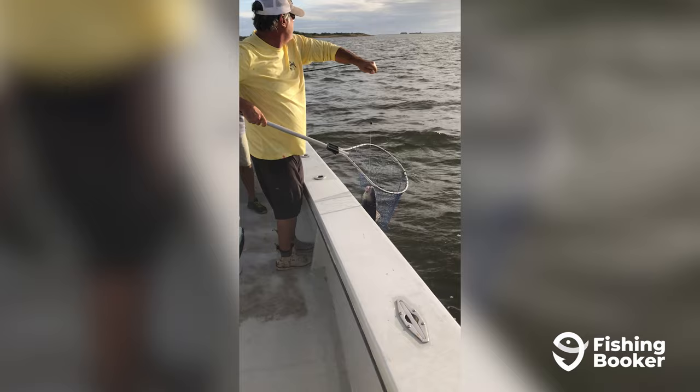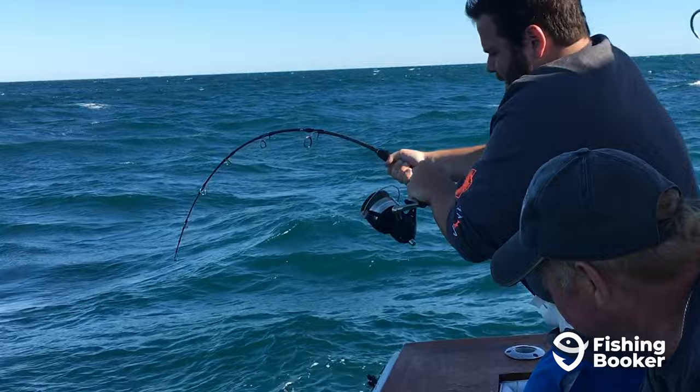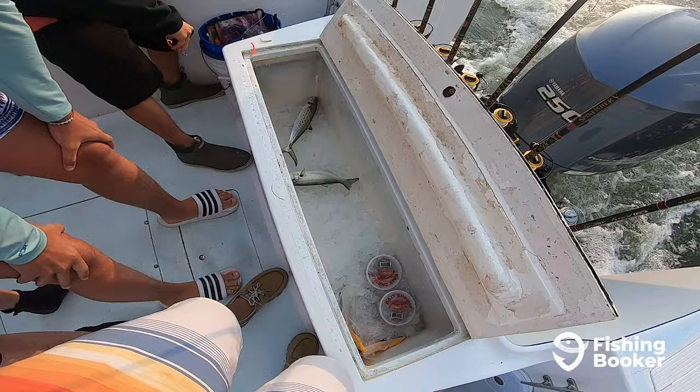By now, you should be pretty excited to go fishing in Manteo. Once you're ready to book your trip, head over to Fishing Booker. You'll get to browse the largest selection of fishing charters in the area, compare prices and amenities, and book your trip in just a few clicks. It's as easy as downloading the app from Google Play or the App Store, or visiting us online at fishingbooker.com. So what are you waiting for? Your next fishing trip awaits.